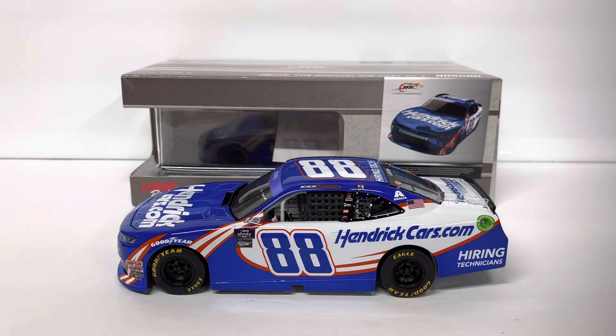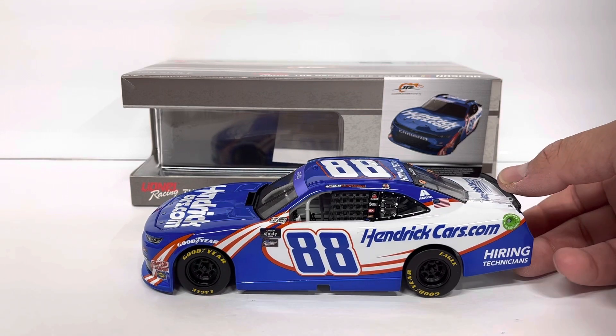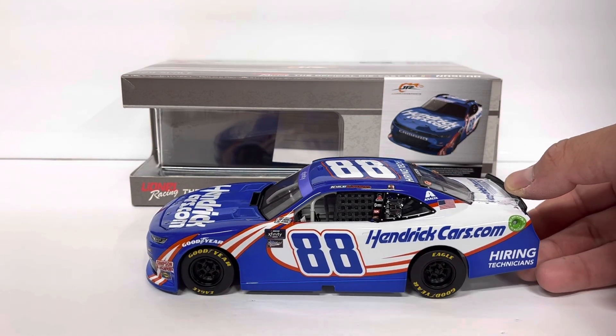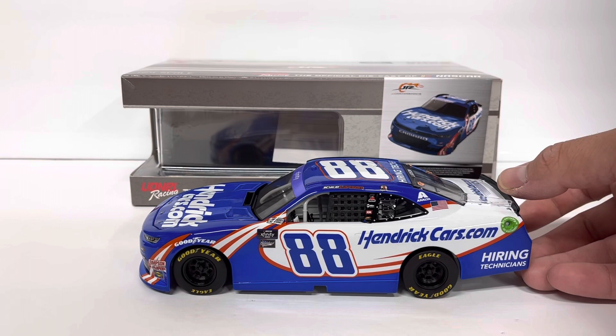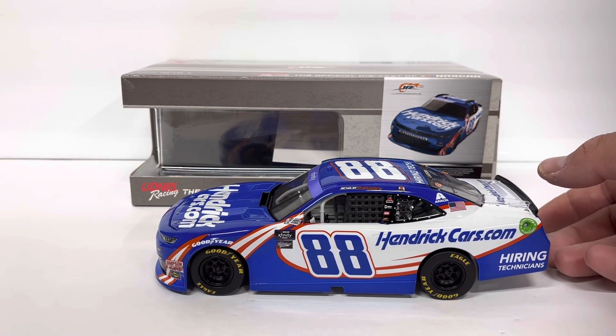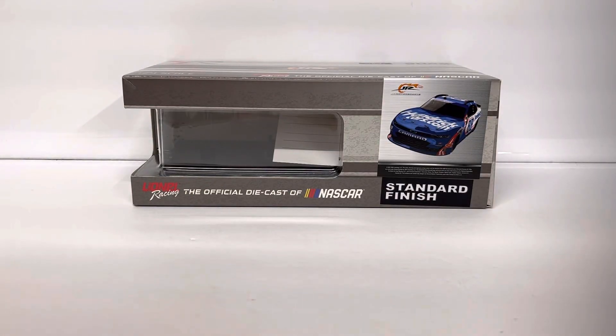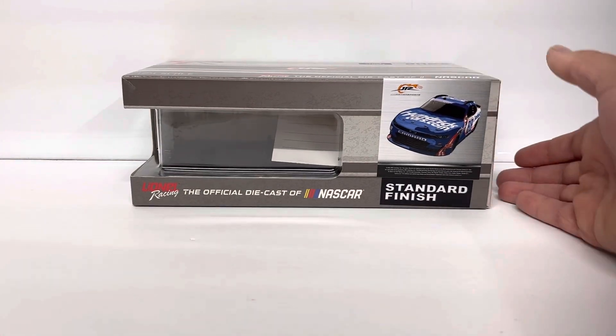Hey guys, thanks for dropping in for another diecast review. Today's diecast is the 2022 Kyle Larson 88 HendrickCars.com Xfinity Camaro. He ran this at Watkins Glen. This is not the Racewind version — this is just the standard version. Racewind is not out yet, but good looking car. Good looking paint scheme to match his cup car.